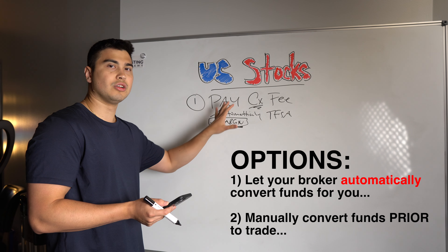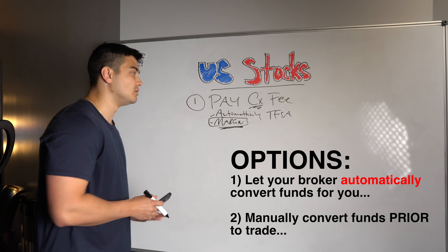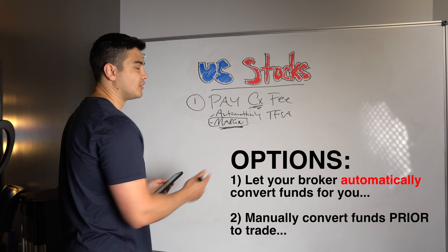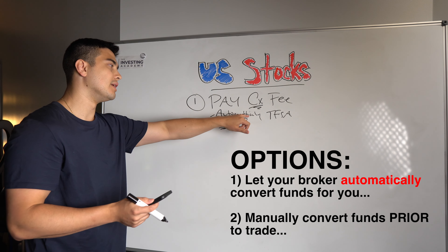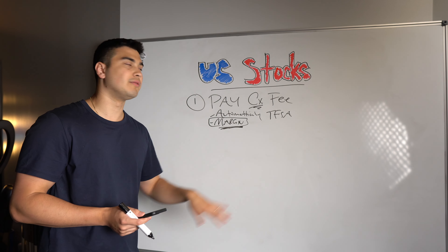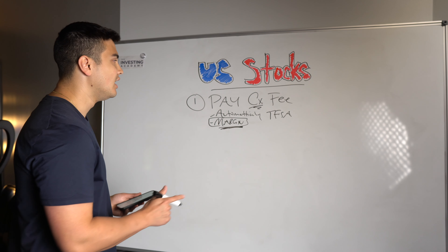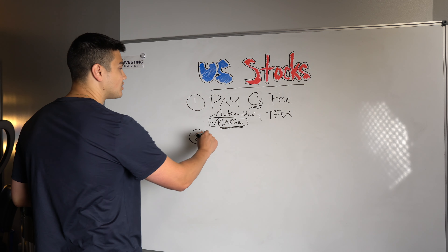Once you have U.S. dollars in the account, you can go ahead and use those to purchase U.S. stocks. With TD, for example, another brokerage I use, I also convert my funds prior. But in many cases like Wealthsimple or Questrade, they'll actually do that automatically for you in certain accounts. So just look into that depending on what account you have — that's option number one, and probably the most simple one you're going to come across.